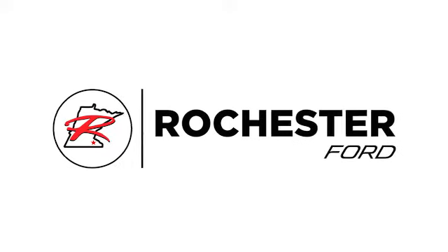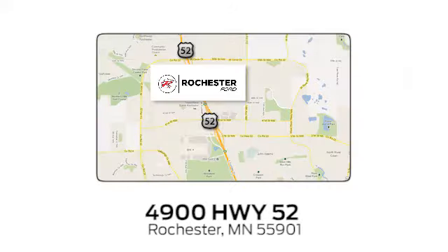Experience the difference at Rochester Forge. We're conveniently located between 41st Street and 55th Street NW on Highway 52 in Rochester, Minnesota.